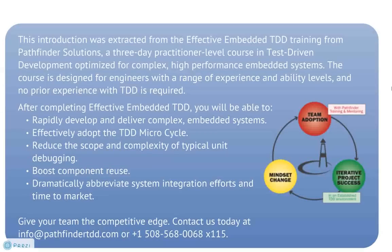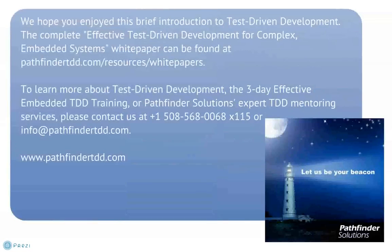We've reached the end of the presentation. This introduction was extracted from the effective embedded TDD training from Pathfinder Solutions, a three-day practitioner-level course in test-driven development optimized for complex, high-performance embedded systems. I hope you've enjoyed this brief introduction to test-driven development. The full white paper, Effective Test-Driven Development for Complex Embedded Systems, is available on our website, PathfinderTDD.com. Feel free to contact us at Pathfinder Solutions with any questions. Thank you again for joining us.